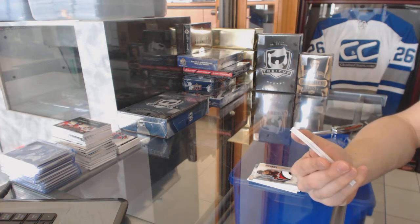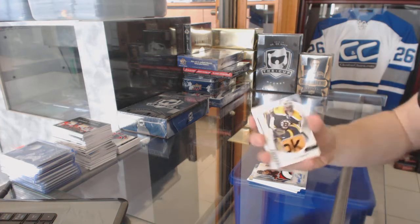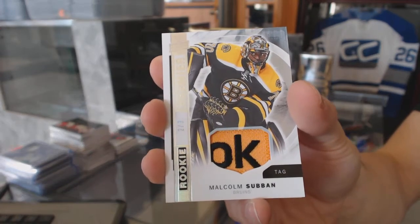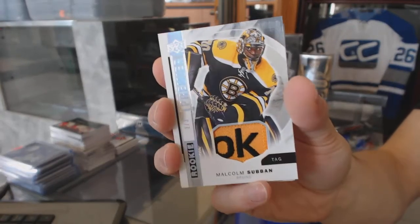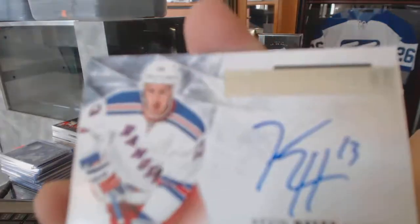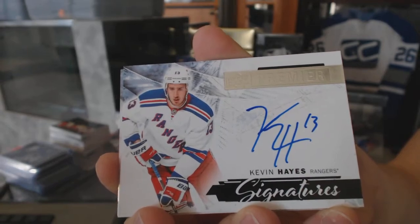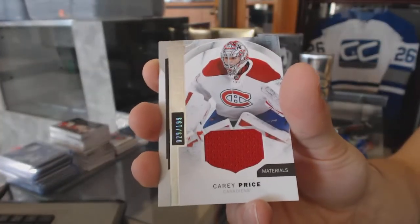We've got a base rookie tag number two of three for the Boston Bruins — Malcolm Subban. We've also got Premier Signatures for the New York Rangers — Kevin Hayes, and a base jersey numbered to 199 for the Montreal Canadiens — Carey Price.